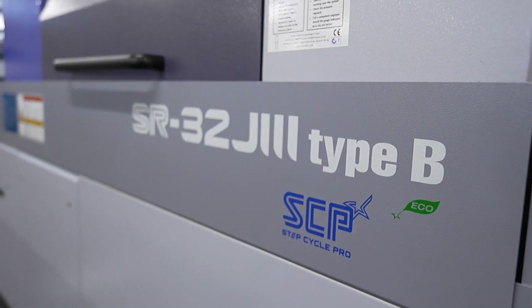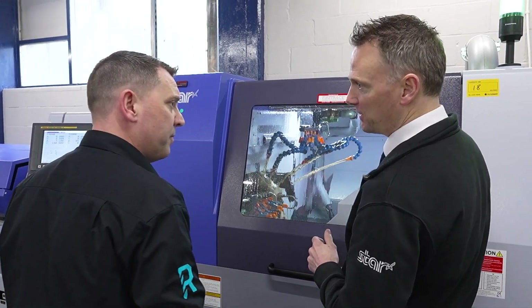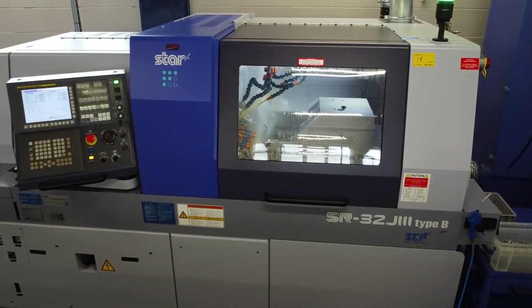Barry and I have built up this relationship over time. It's not a case of sell the machine, see you later. We want to build a partnership. Going forwards he wants to build his company up and we want to be part of that journey — whether it's through machine moves, process improvement, more machinery, whatever he needs, we're there to help him.